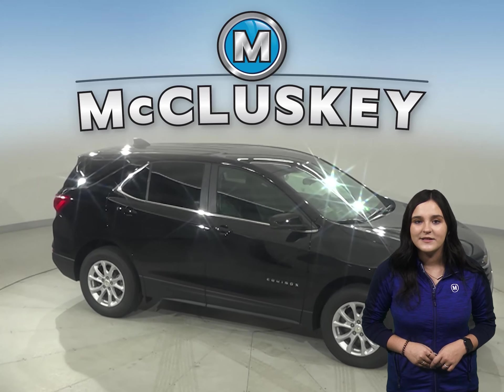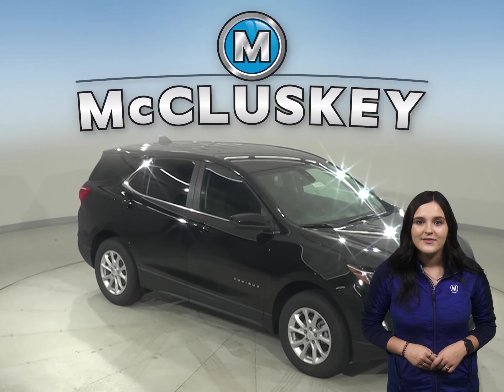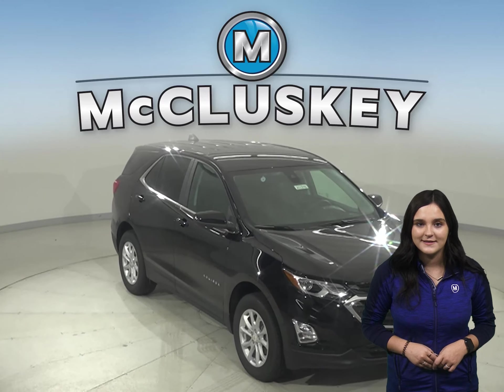In the 70 to 0 stopping and braking test performed by Car and Driver, the Equinox came to a stop 22 feet sooner than the Mazda CX-5.